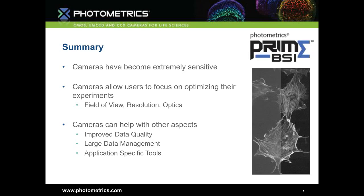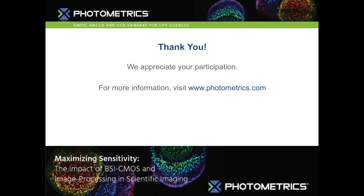The Prime BSI, the Prime 95B, and EM CCD cameras each become the right cameras for the appropriate magnification and experiment. It's less about the camera — since cameras are nearly perfectly sensitive — and more about focusing on the rest of the experiment: field of view, resolution, optics, and most importantly, the biology. Application-specific tools help you get better efficiency out of experiments, save time, and get better results simultaneously. That's the direction Photometrics is going — not just introducing the most sensitive cameras available, but also helping make the actual process of experiments better.